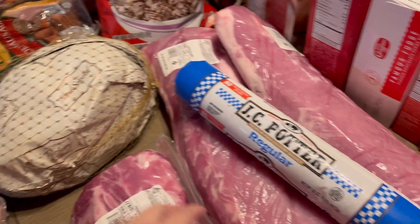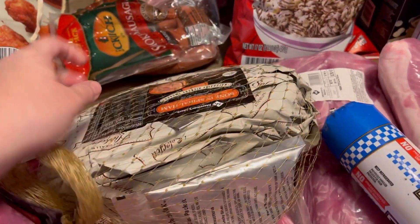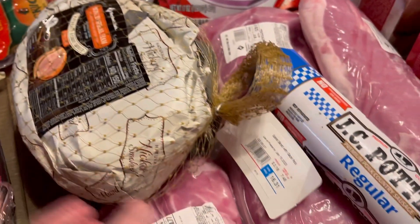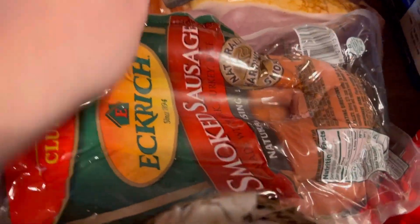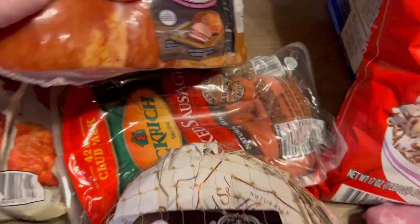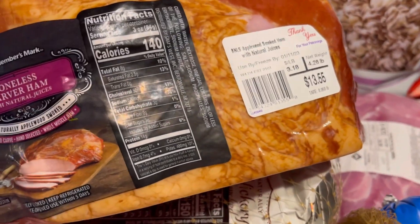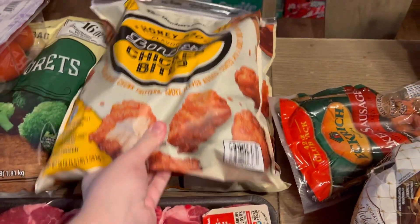We have a ham to cook on Christmas — it's a spiral cut ham, and it was $16.31, which is about $10-$15 cheaper than what Walmart has them. We have some Eckrich smoked sausages, which we do for breakfast quite often with fried eggs. This boneless carver ham was $13.55 — James wanted that to slice up for lunch meat.